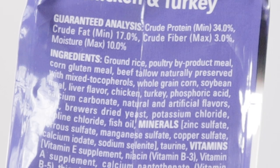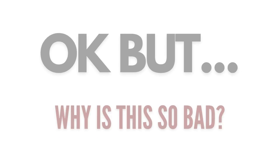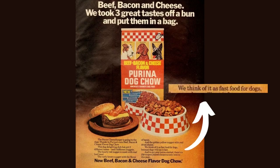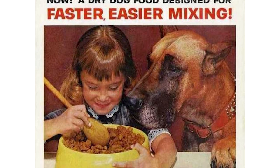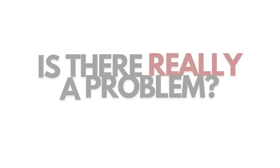And unfortunately, the ingredients in cat foods aren't much better. Why is this so bad? We've been feeding our pets processed foods since the 1950s and they seem to live decently long lives. So what's the problem?